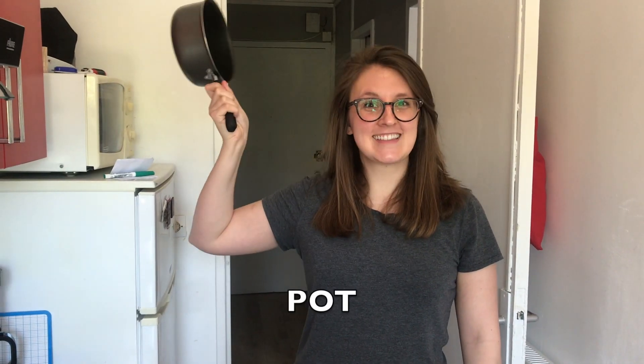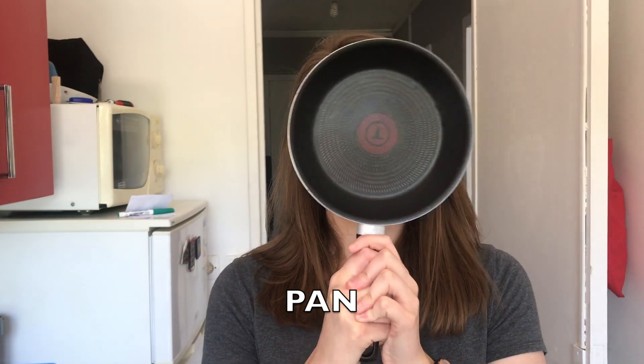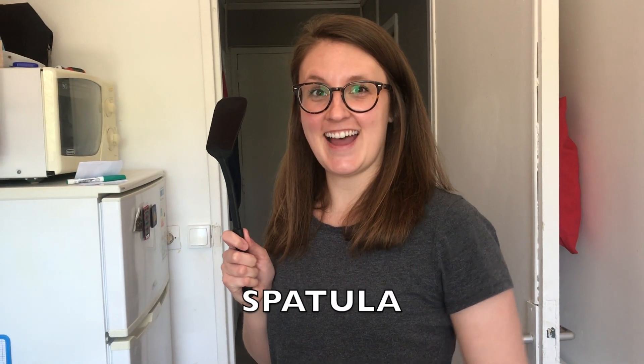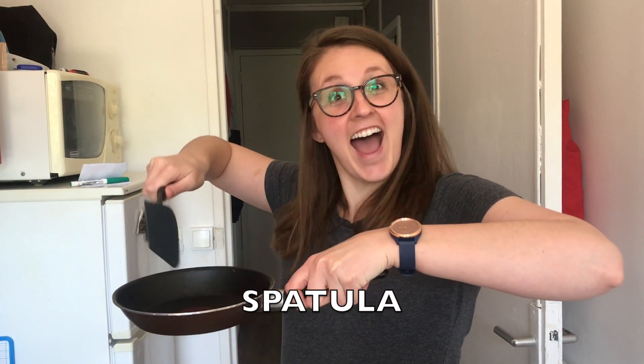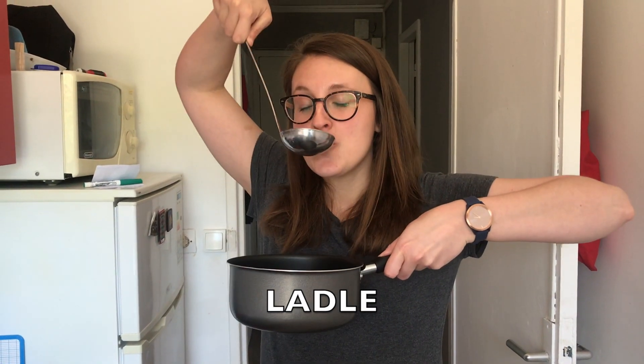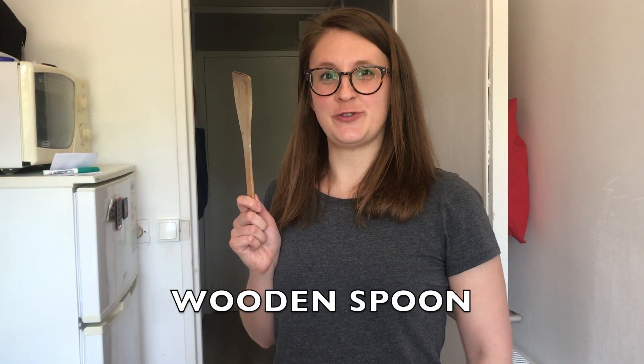This is a pot. This is a pan. This is a spatula. This is a ladle. This is a wooden spoon.